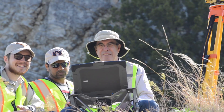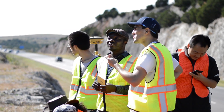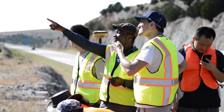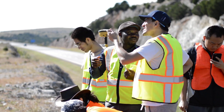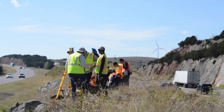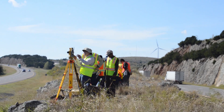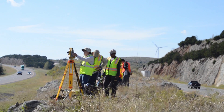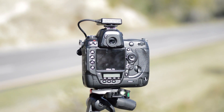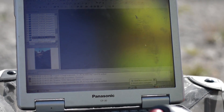Now we've got our rover going. We're letting it run for a few minutes to pick up satellites, like we did with the base. I want the sun to my back a little bit. We're getting eight and six satellites, so we're good. The only reason I watch that is just to make sure I'm getting at least four. If the base is getting that, the rover is going to get it too.